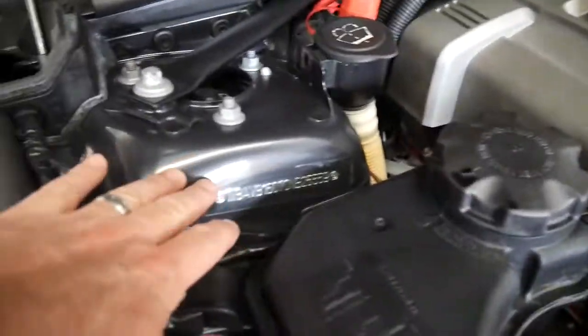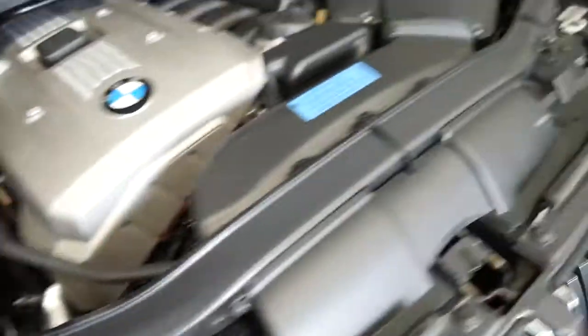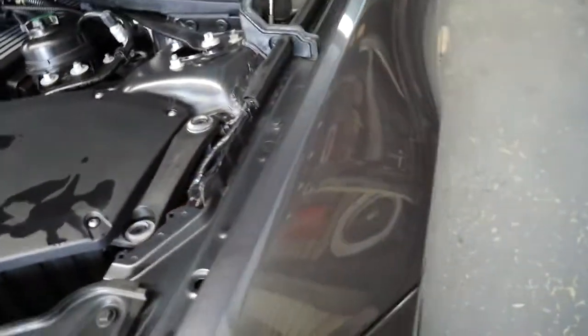You'll see the engine bay is very tidy. If the car had been in a major accident it wouldn't still have that sticker on. It is a 2005 model.